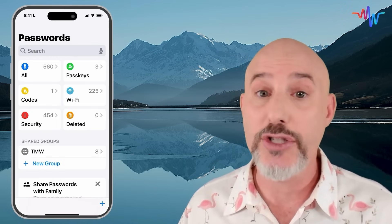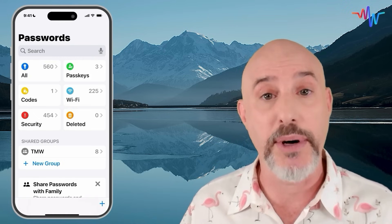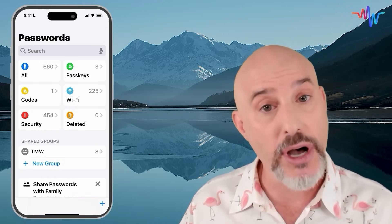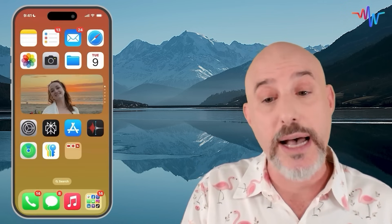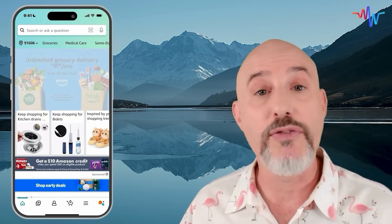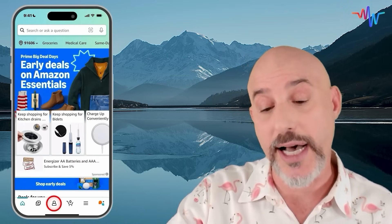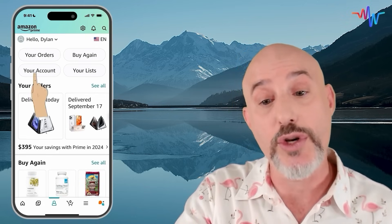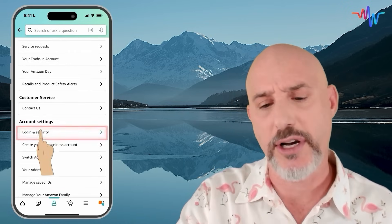It's easy to set up PassKeys on most websites that support it. I'm going to open up the Amazon app on my phone and show you how to add a PassKey there. For most websites, you'll need to log into that website and go into the security section to set it up. From the Amazon app, get into your profile by pressing on the little contact icon on your bottom bar. This will open you up into your Amazon section, where you can click directly on the Your Account button. From here, find your way down to Login and Security and click on it.